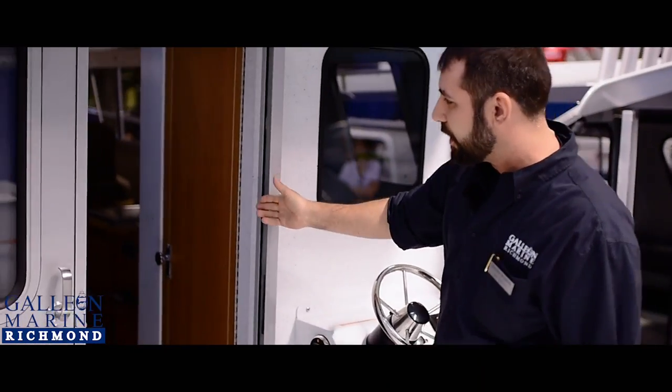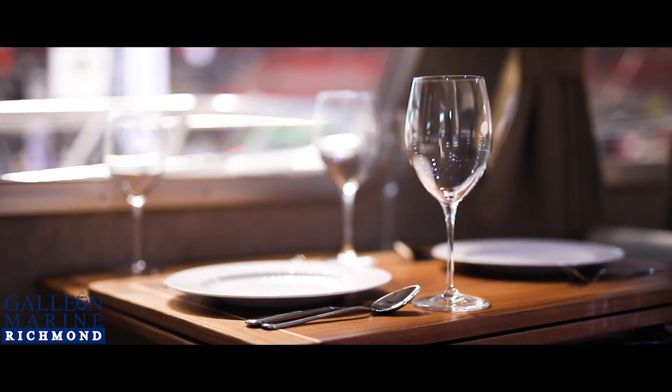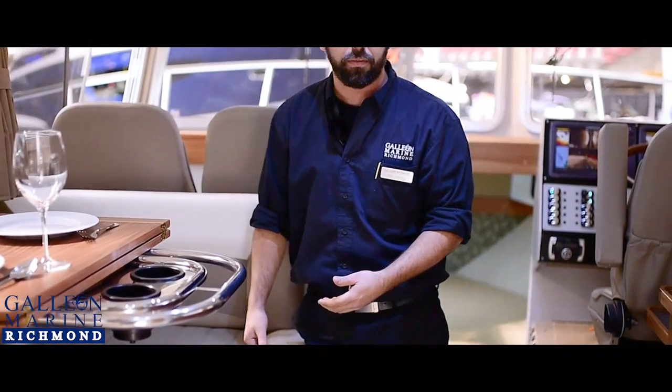You can go forward into the cabin through a huge big sliding door. Aft cabin right away, with a huge head inside, and an amazing dinette that flips out — these seats even extend. If you need more space around the table, you just pull it out and you get more people around.